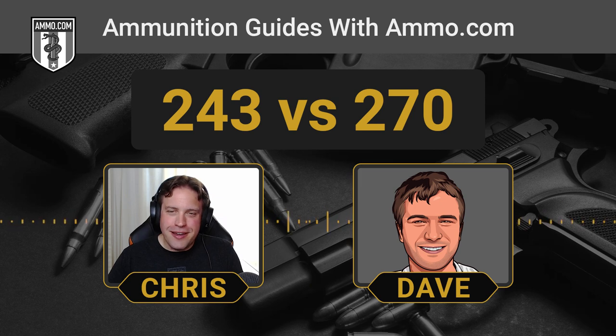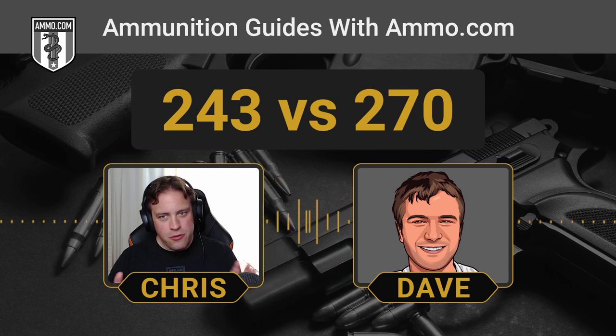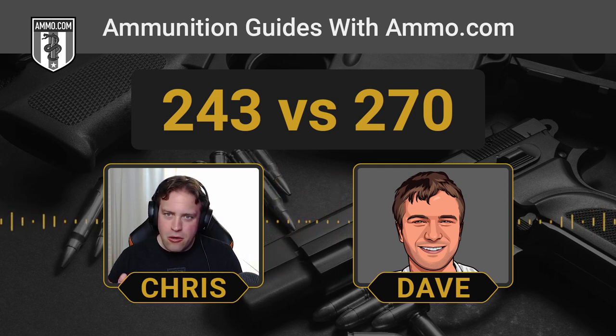We are shifting gears a little bit today, talking about a couple deer cartridges. If you need to load up for hunting season, which is fast approaching, make sure you click that link down in the description or the pinned comment. Get your free $20 off coupon on your next order at ammo.com. The .243 and the .270 are highly regarded as some of the premier deer cartridges out there that are not labeled .308 or .300 Win Mag.